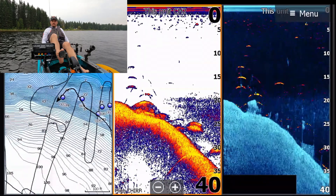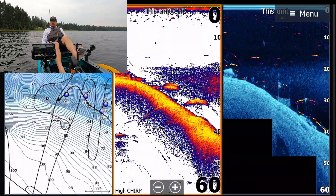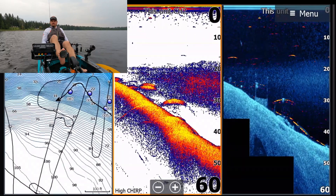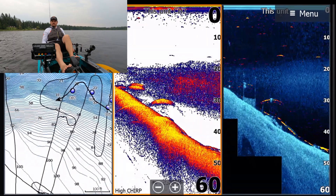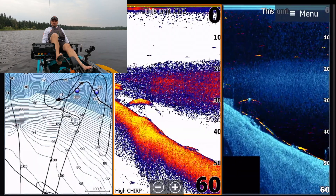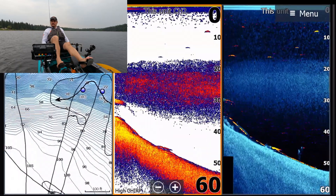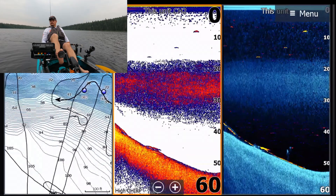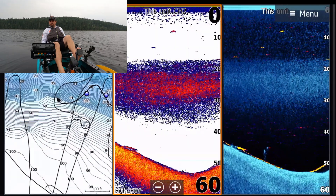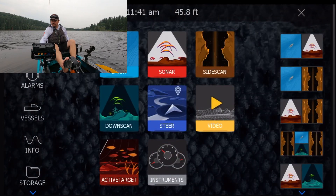Yeah, some of these things look pretty cool. All right, next we're going to swing around and look at side imaging. So we'll do side imaging and chart.